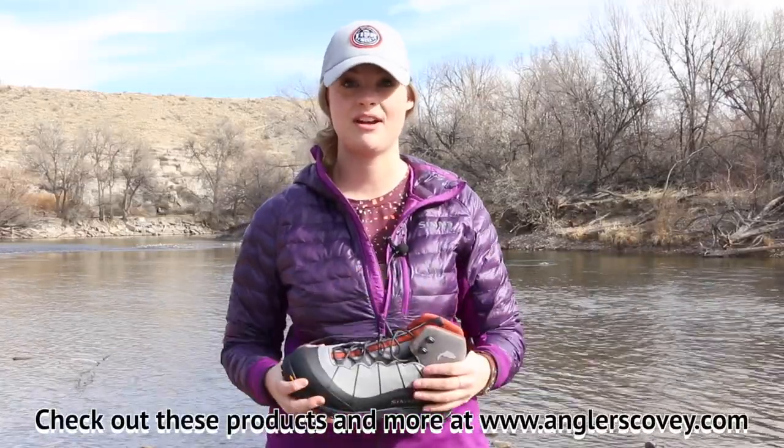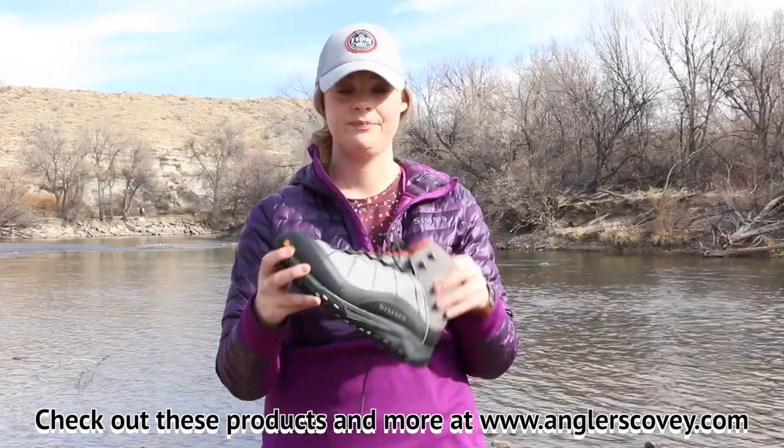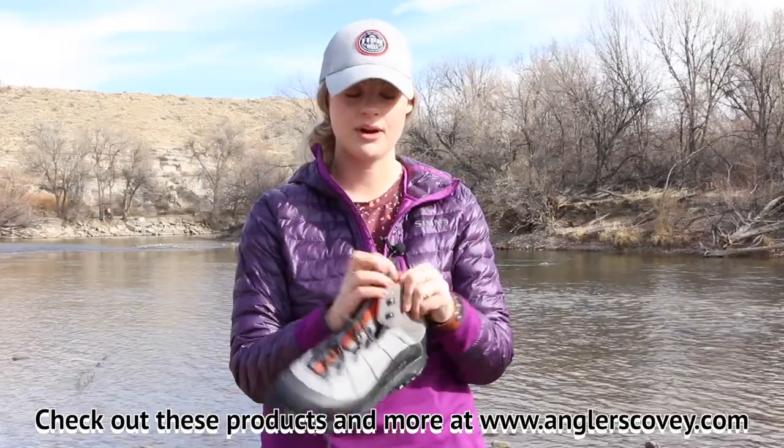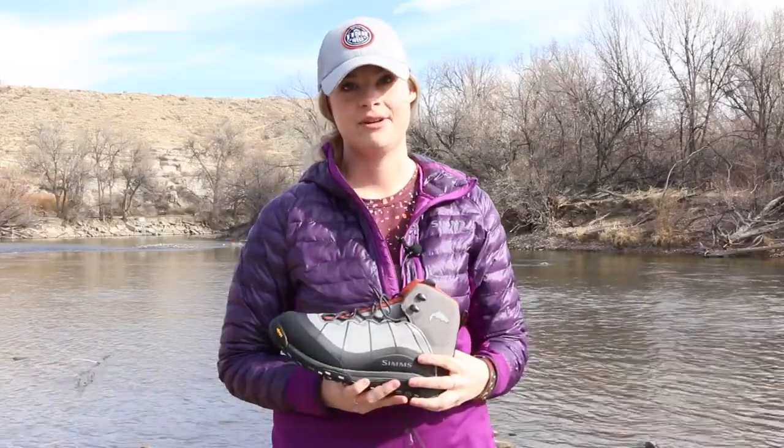If you like to hike into Cheeseman Canyon but don't want to pack in heavy waders and boots and just want to start fishing right away, this is the boot for you. It's still fully studdable, still has great laces for support around your ankle, but much lighter for long days on the river.